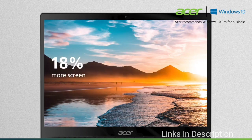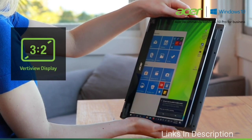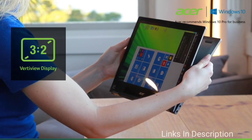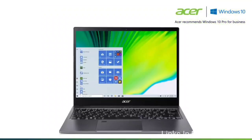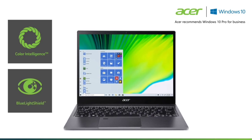Buy this laptop for its solid performance, decent battery life, and good build quality and design. The disappointments are the mediocre display and dull speakers. Links are given in the description for different countries — check the availability there and buy it from there.